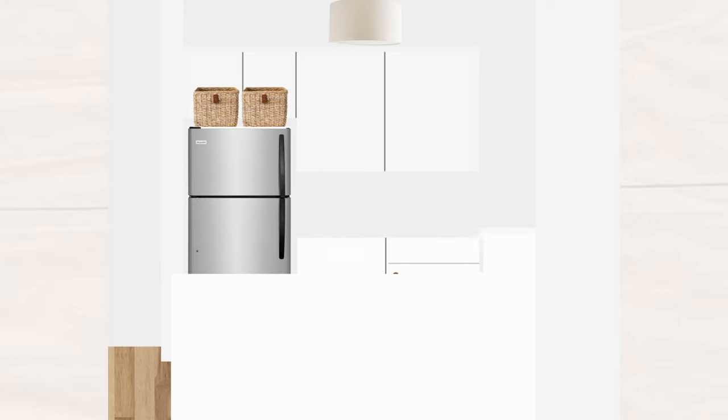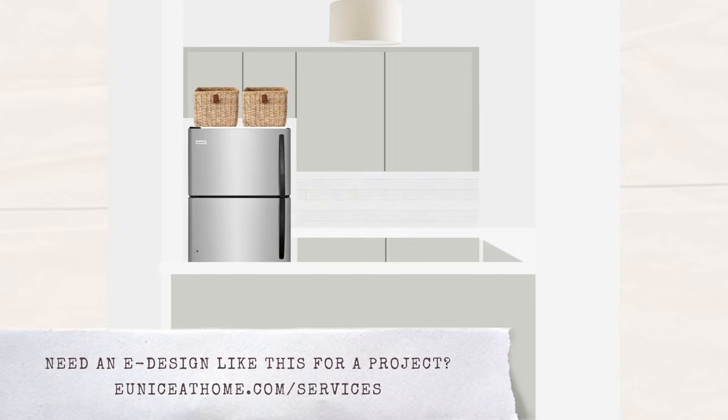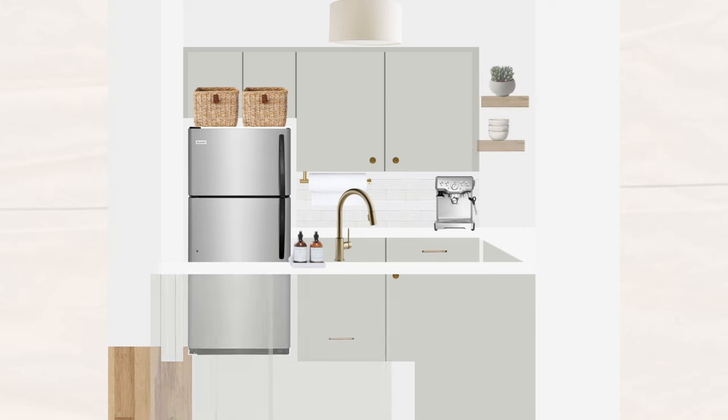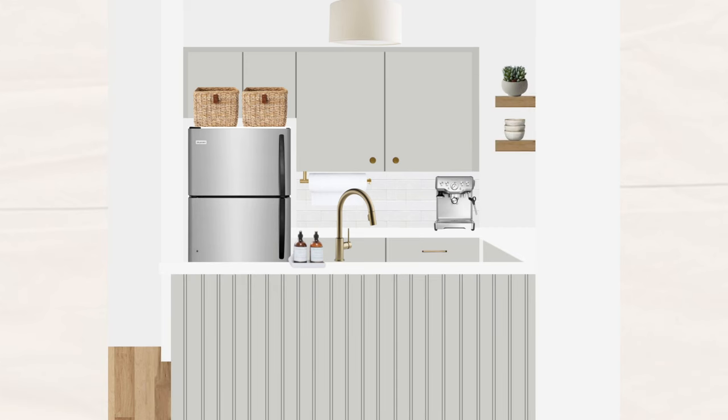My other goals were to replace the countertops with a white one, paint the cabinets a light gray so that it's still bright but has some color and character, add in a clean modern backsplash, replace the hardware with some brass ones to bring in warmth and tie the kitchen with the rest of our living room. I really wanted to get a new undermount sink that looks flush, a new faucet, and bring more visual interest to that blank peninsula wall by adding in some wall paneling.